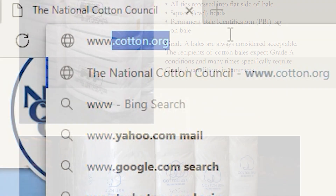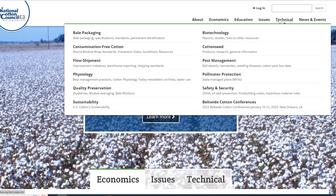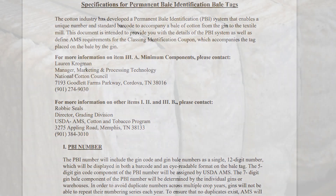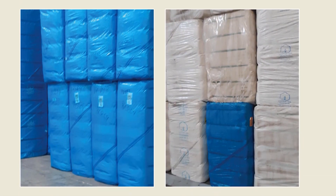If you go onto our website at www.cotton.org and go into the bale packaging section, we have links to the annual specifications for bale packaging, the guide for cotton bale standards, as well as PBI tag specifications, and the approved listing of manufacturers for PET strap and bagging, along with many other good resources pertaining to anything packaging.